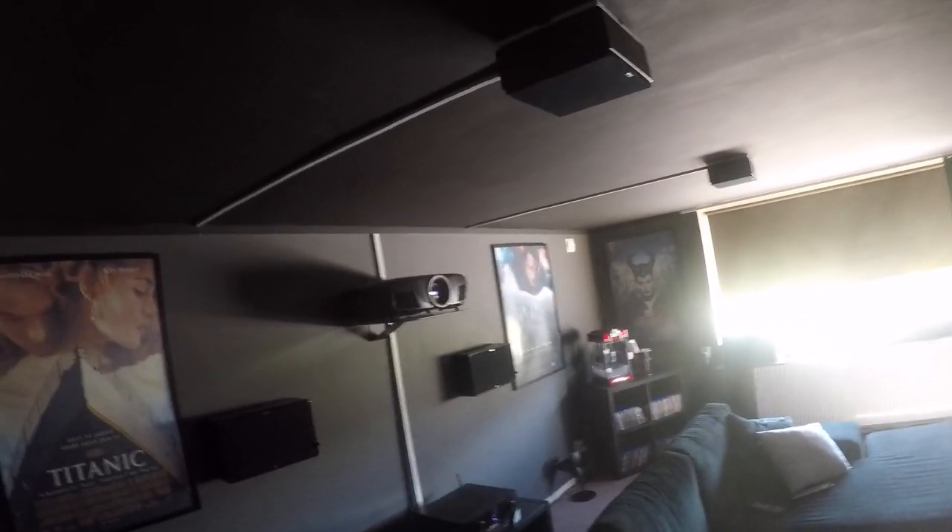Hi there YouTube, this is my second video of my home cinema system. Last time I gave you a quick tour; this time I thought I'd give you a small demo and then I want your thoughts on some updates I'm thinking about. It's a 7.2.2 system — Jamo on-wall speakers all around, Emotiva Basic 12-inch subwoofers, Marantz 7013 receiver, and the Epson 6050 projector (here in Sweden it's called the 9300). So let's black it out and I'll give you a demo.